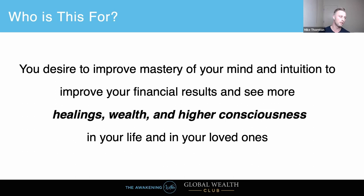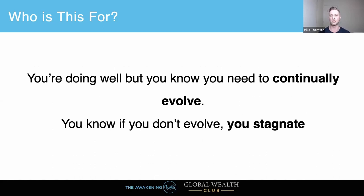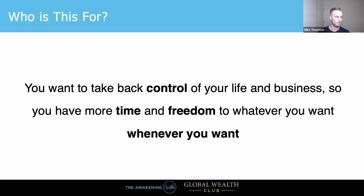You desire to improve mastery of your mind and intuition to improve your financial results and see more healing, wealth, and higher consciousness in your life. When I first learned remote viewing, I started from the financial perspective but realized it sent me on a really big journey into my own subconscious imprints, which really helped cascade into my own spiritual journey. If you want to take back control of your life — learning remote viewing is going to give you time and freedom. I use it every day and it got me out of the nine-to-five system.